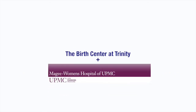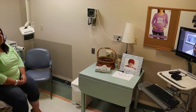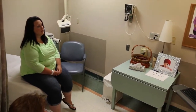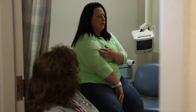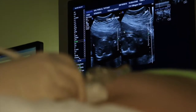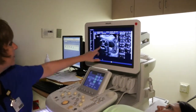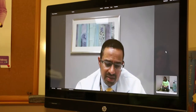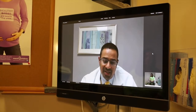We have recently partnered with McGee Women's Hospital and are able to bring their expertise in perinatologists to Trinity through TeleMed, the newest technology available to community hospitals. You are able to have an appointment with the perinatologist from McGee Women's Hospital here at Trinity, as well as your level 2 ultrasound if necessary during your pregnancy. This eliminates the need for you to travel to Pittsburgh. Your obstetrician will collaborate your care with a perinatologist, which ensures that you are receiving all that is available for any complications that may occur.